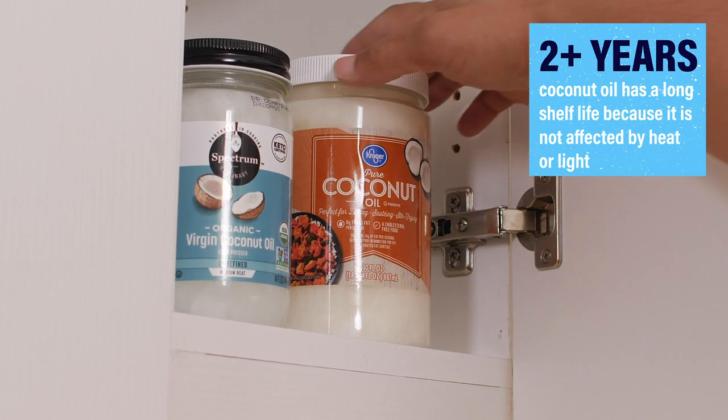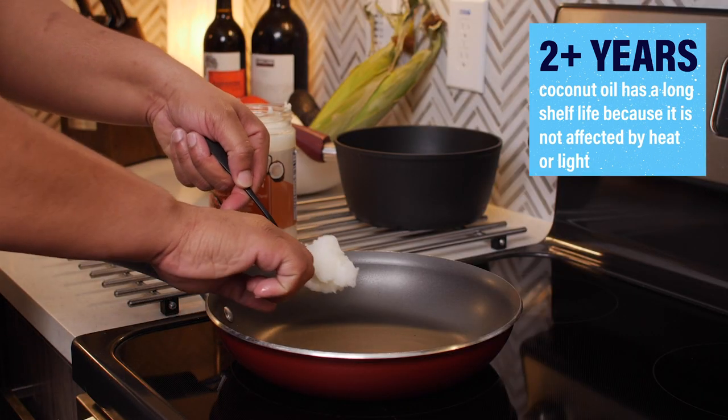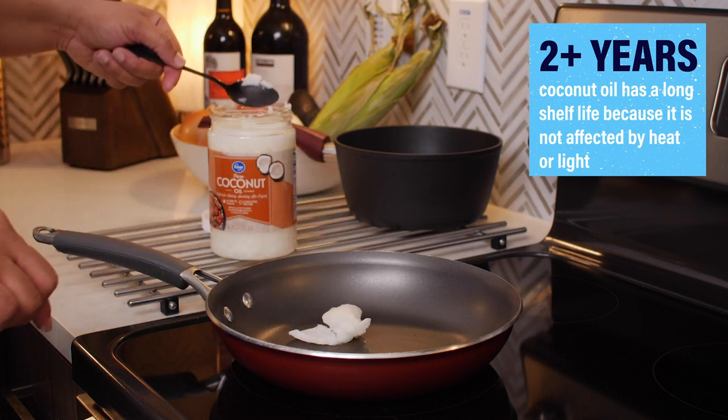Coconut oil is very stable, and when kept at room temperature, has a shelf life of two years or more. That's because it doesn't break down when confronted with heat or light like many other cooking oils.